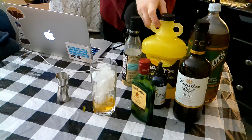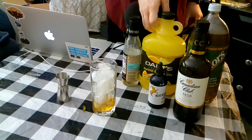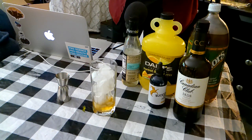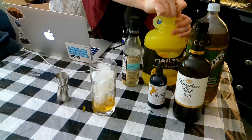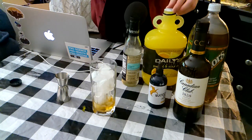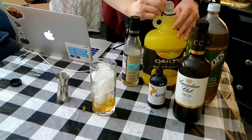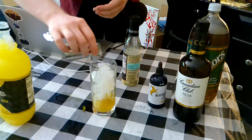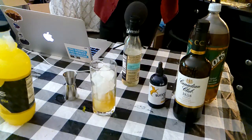Next up, we are going to do an ounce — or anywhere between a half an ounce and an ounce — of sweet and sour. I have Daly's Sweet and Sour here. I wouldn't recommend going in with anything cheaper than this. I have some Florida Sun sweet and sour as well — it's garbage. You want something that has prominent orange and lemon flavors that appear basically simultaneously. You don't want a huge divide between those flavors. You want something that brings bold orange and bright lemon unanimously. So we do an ounce of that.